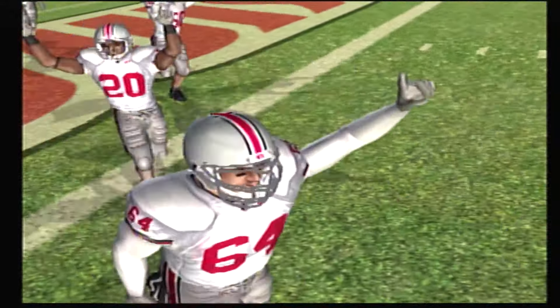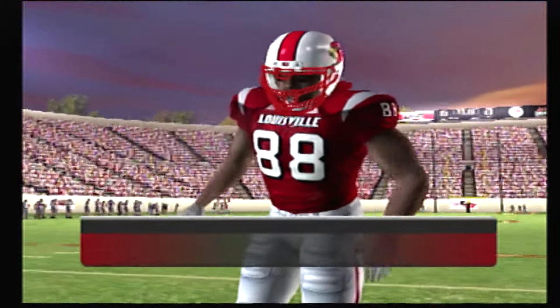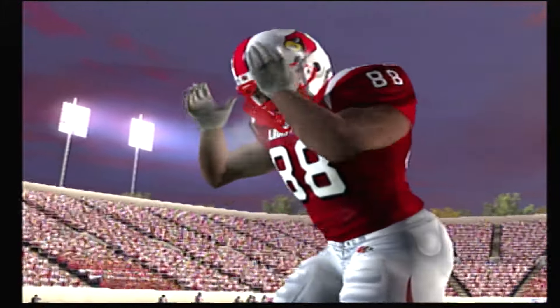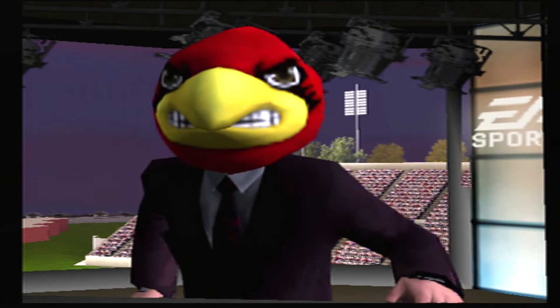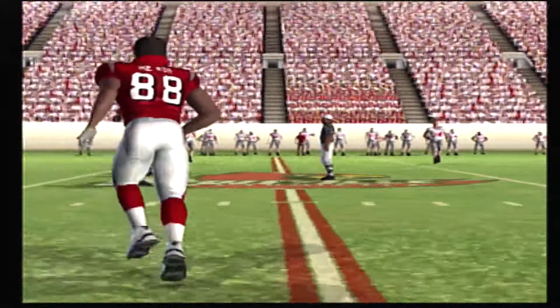Fans on both sides think their team is going to win this thing. What's your prediction, Kirk? Louisville has the edge in this one — their defensive end has unbelievable speed and quickness off the edge, and that's the main reason I'm picking them to win. No doubt about it, Kirk. Watch out for the Cardinals. We're just about set to see if you're right. Let's send it down to the field.